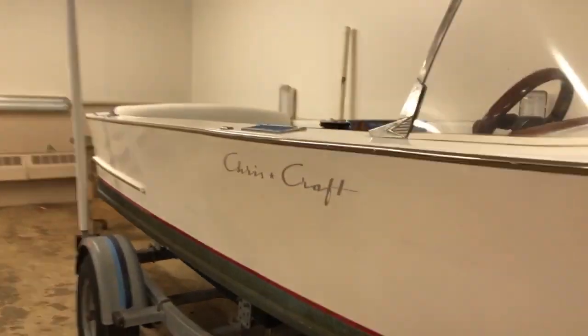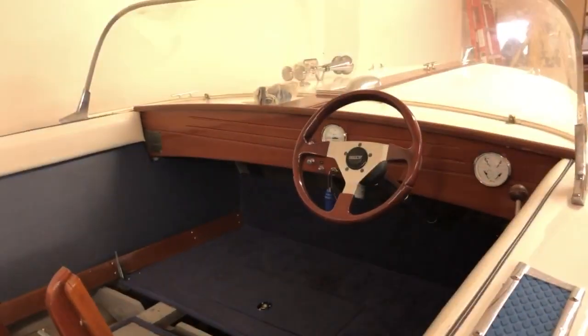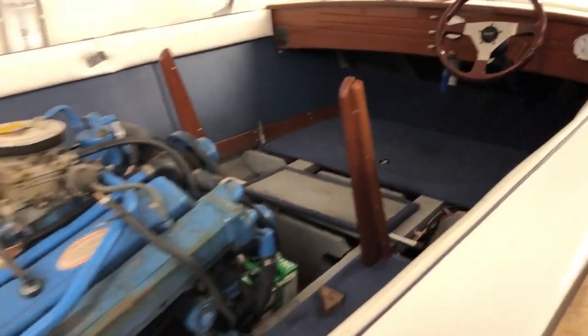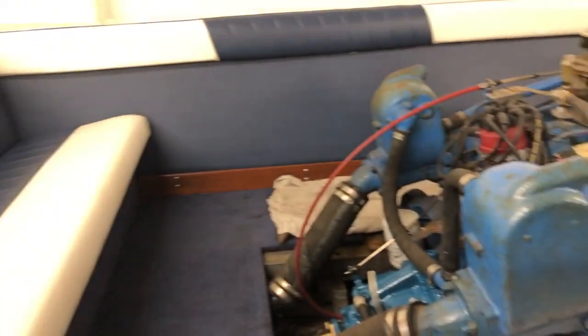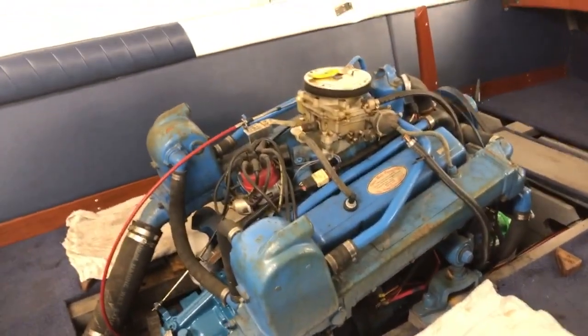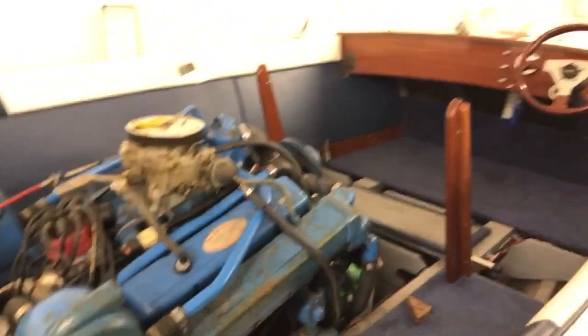I'm going to give a little inside shot real quick. So we're in an 18-foot boat here, and it's got a nice size — little small block V8 in here. I'm not sure what size that would be, but a lot of power for this little boat. When they get it finished, it'll be super nice.